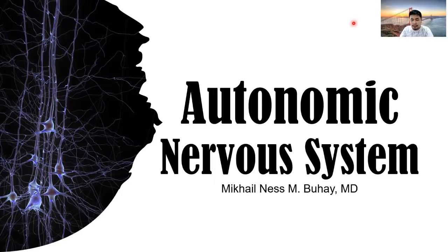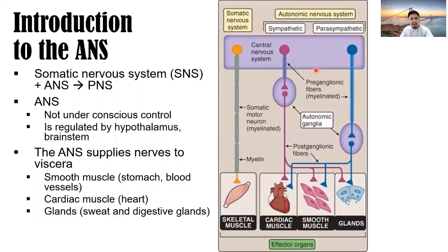A pleasant day to each and everyone. Our topic for today is all about the autonomic nervous system. The somatic nervous system plus the autonomic nervous system makes up the peripheral nervous system. The autonomic nervous system is not under conscious control — we cannot control the different events that happen in it automatically. It is regulated by the hypothalamus and the brainstem.